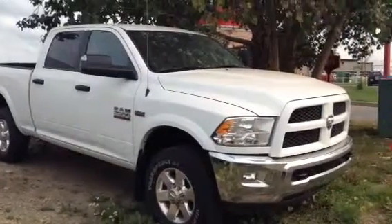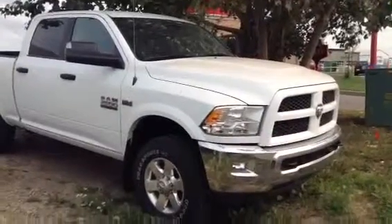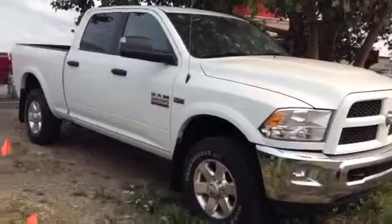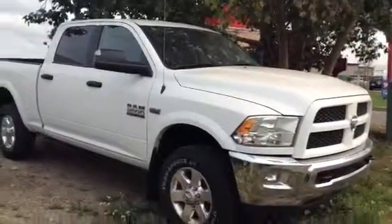Hey Harvey, Evan here from LA Mazda. I wanted to take a couple minutes and actually show you the truck you inquired on. I got our 2014 Ram 2500 Outdoorsman with the 5.7. Gonna give you a nice little walk around inside and out.